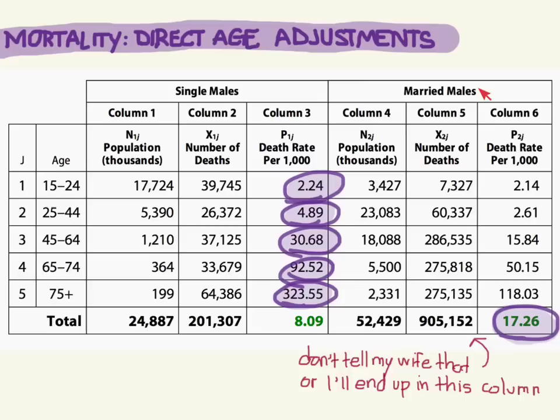Yet how is it that the married males had a higher crude mortality than the bachelors? How does that make sense? Well, it all has to do with the populations.